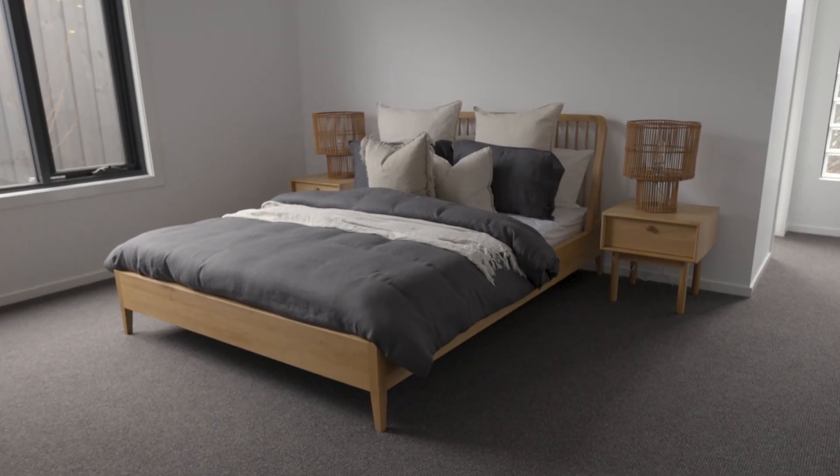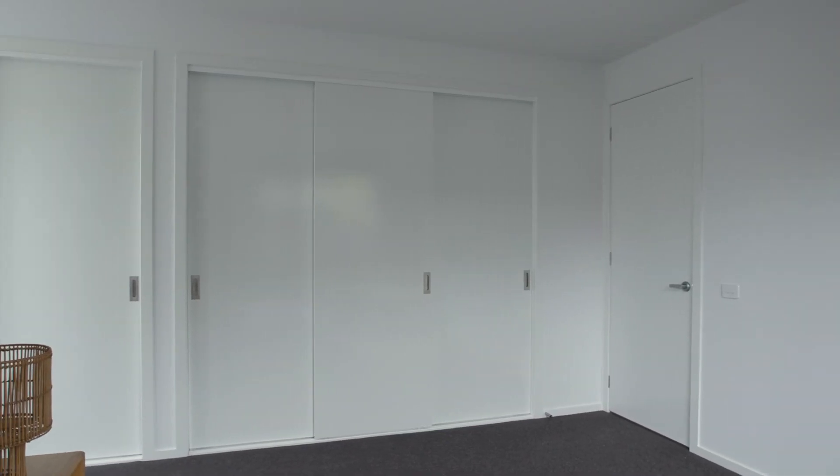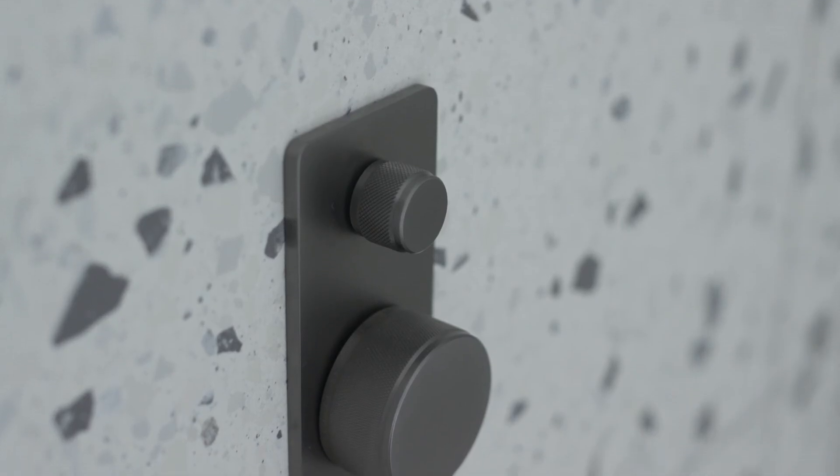The generous master bedroom at the rear of the home features a wall-length robe with plenty of storage. The ensuite features a large shower and has the same modern styling seen throughout the home.